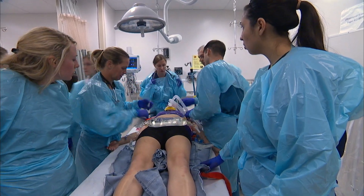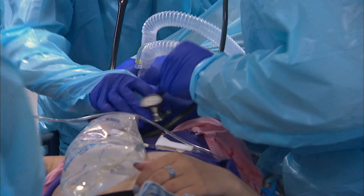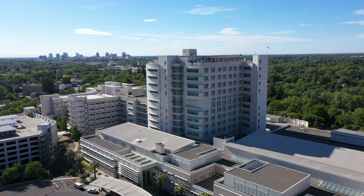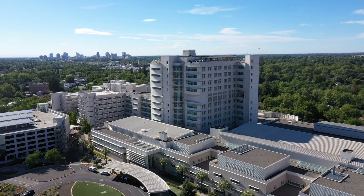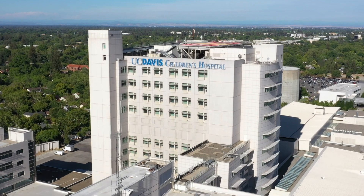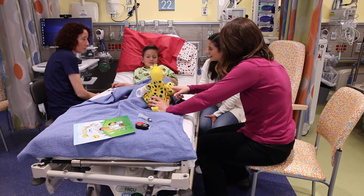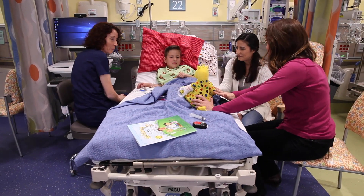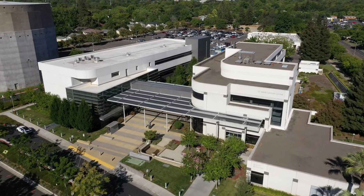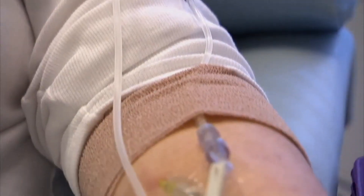UC Davis Medical Center is the only level one trauma center for both adults and children in inland northern California. The hospital has 625 beds and serves an area encompassing 6 million residents. UC Davis Children's Hospital is the Sacramento region's only nationally ranked comprehensive children's hospital, and includes the west coast's first level one children's surgery center. The UC Davis Comprehensive Cancer Center is Sacramento's only National Cancer Institute designated center, offering the region's only phase one clinical trials program.